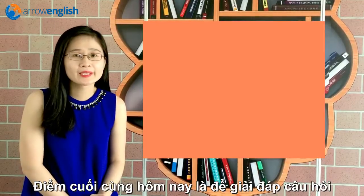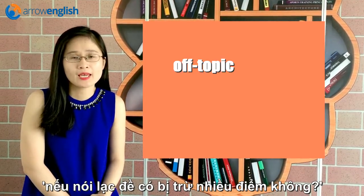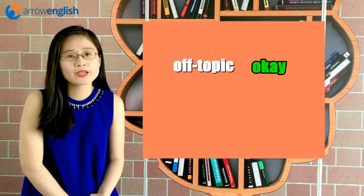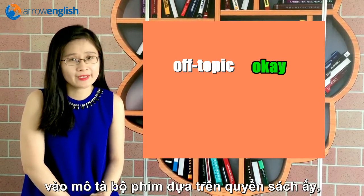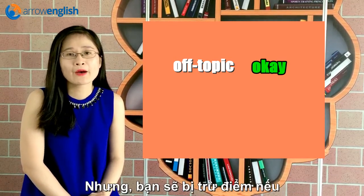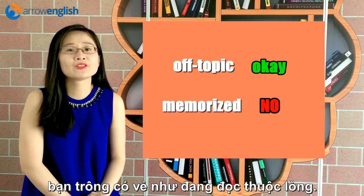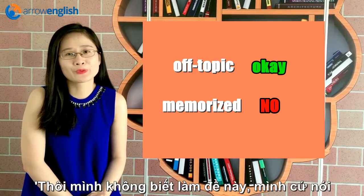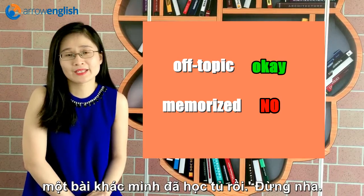The last point I would like to discuss today is whether you will get severely penalized if you go off topic. Actually not — it's not that big of a problem. For example, you are talking about a book and then suddenly you focus more on a movie based on that book; that should not negatively affect your score. However, you would be marked down if you sound like you are reciting something you have learned by heart before. So just don't make it sound like you don't know how to talk about the topic and are replacing it with something completely different that you have memorized. Don't do that.